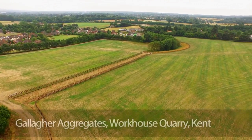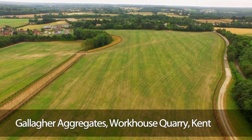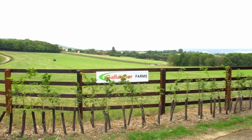Gallagher Aggregates wasn't the company that extracted the mineral at this site near Maidstone in Kent, but it has been the one to handle the filling and restoration, and its sister company is now farming the land.